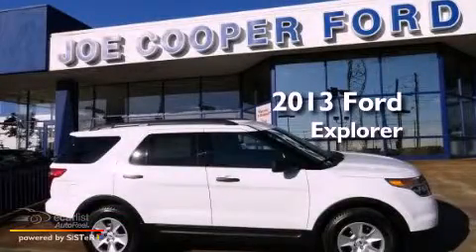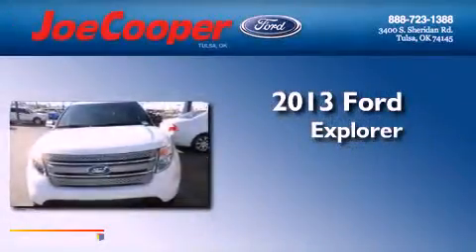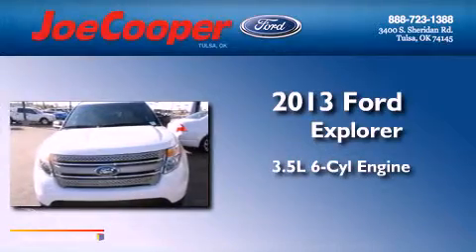This is a brand-new 2013 Ford Explorer. It has a 3.5-liter, six-cylinder engine, automatic transmission, and four-wheel drive.